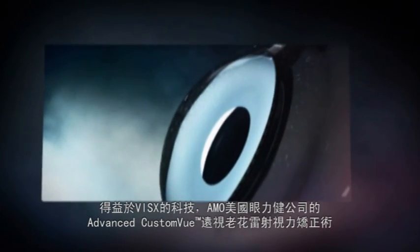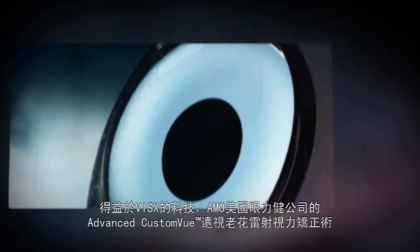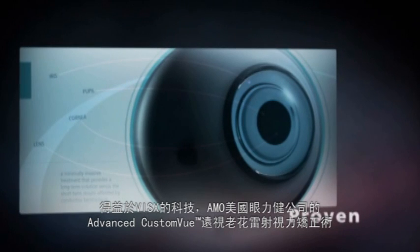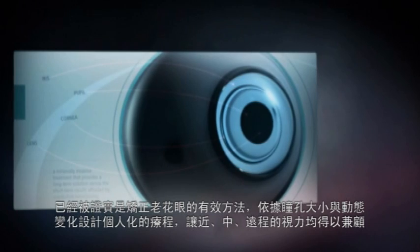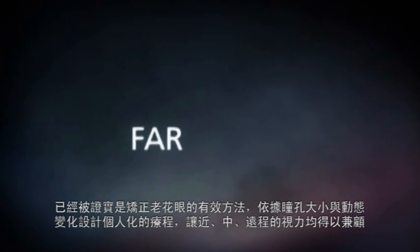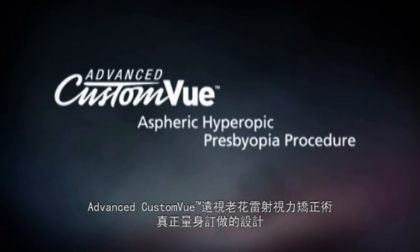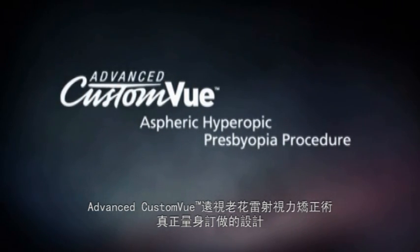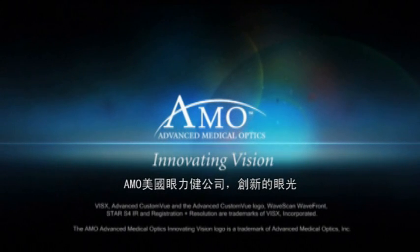Driven by the benefits of Visex technologies, AMO's Advanced Custom View Aspheric Hyperopic Presbyopia Procedure is a proven, effective laser vision correction treatment, allowing complete customization based on pupil size and dynamics, to provide balanced vision at all distances — near, far, and intermediate. Advanced Custom View Aspheric Hyperopic Presbyopia Procedure: the design of customization. AMO — Innovating Vision.